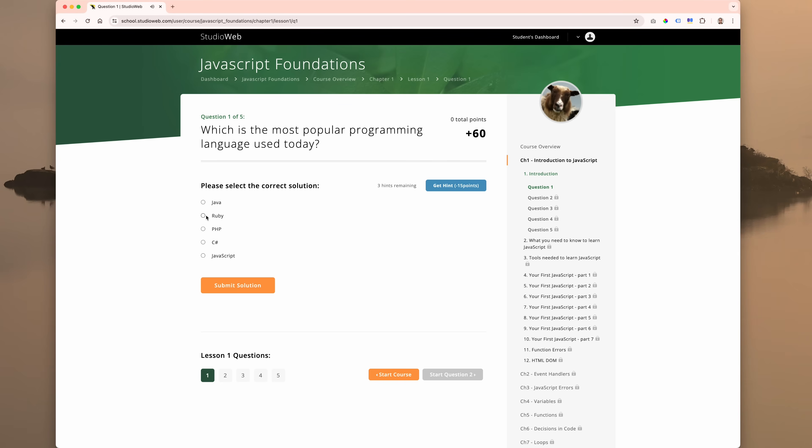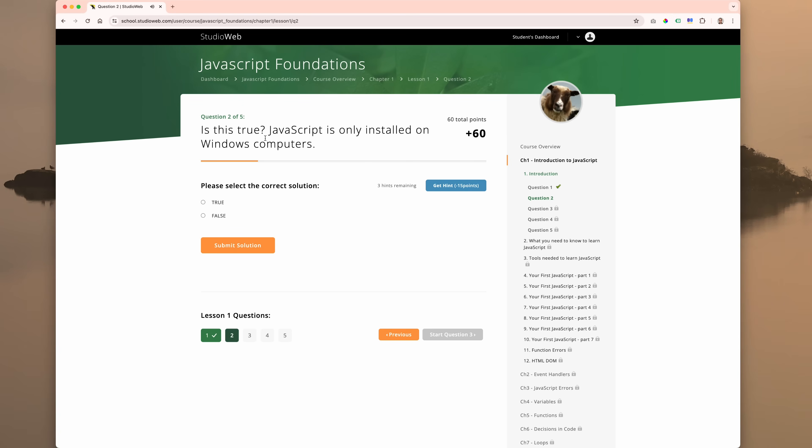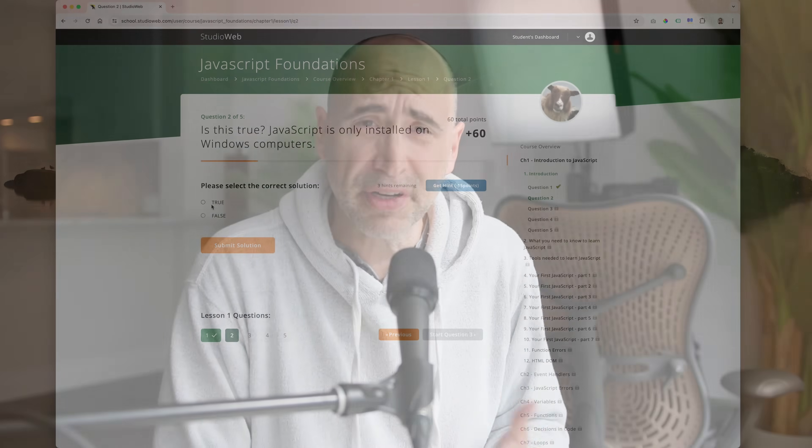When you log in, you have short lessons that are six minutes each on average. You do your quizzing — three or four lessons and you've got your 20 minutes in. If you don't feel like it, you can just leave, and the system remembers where you left off.